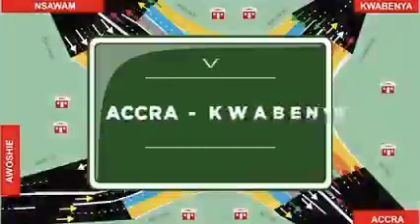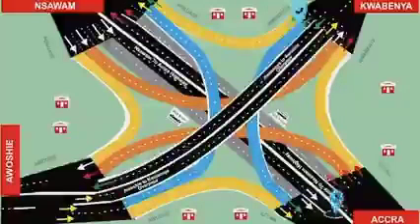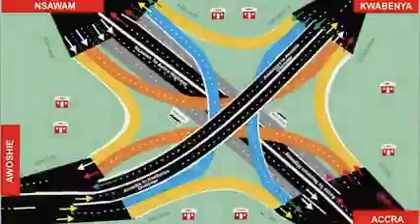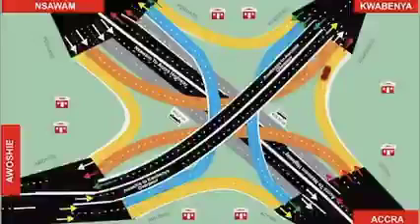From Accra to Kwaubenya — follow the red car. Motorists from Accra to Kwaubenya must use the service lane, climb onto the intermediate flyover, and turn right to Kwaubenya.